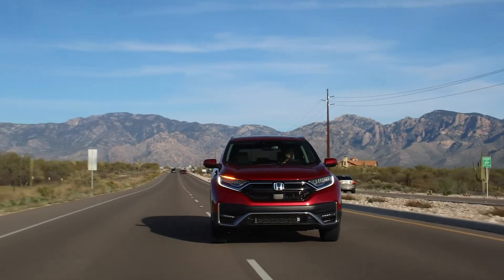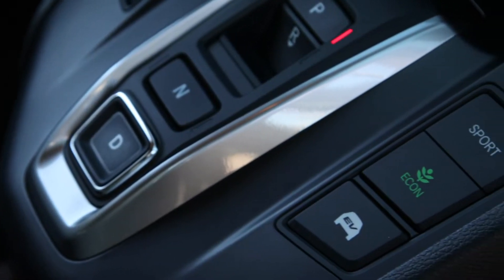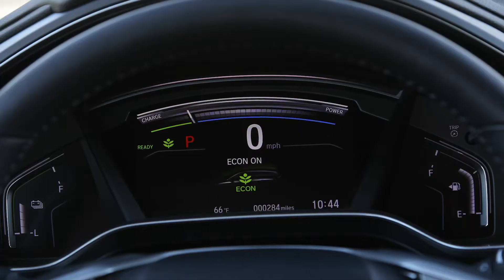Get the CR-V Hybrid on the road and you'll find a few pleasant surprises. There is a big difference between the regular CR-V and the Hybrid in the fact that the Hybrid gets drive modes. You can choose between EV mode, which is electric only, Econ mode, which is kind of like normal, and then Sport mode, which relies much more on the gas engine. There are also some gauge differences — in the Hybrid you get a power gauge that shows the power flow to and from the battery, whether you're using the gas engine or recharging the battery.